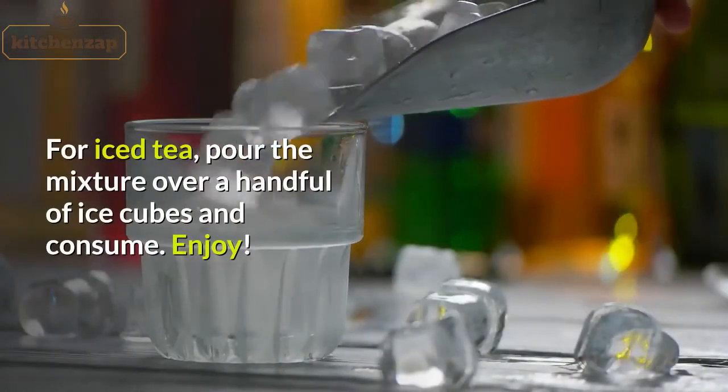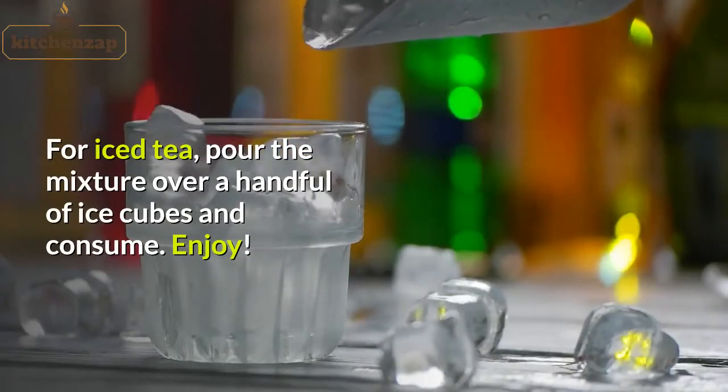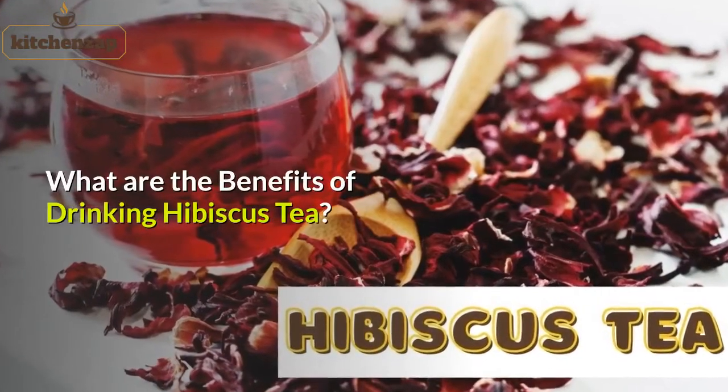For iced tea, pour the mixture over a handful of ice cubes and consume. Enjoy!